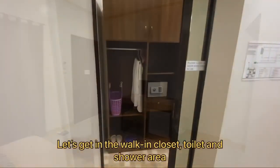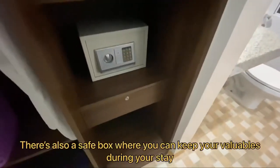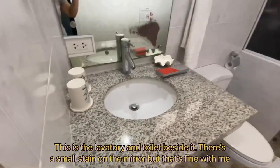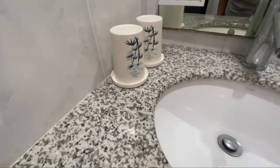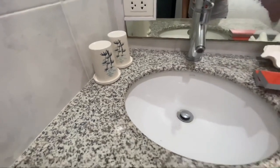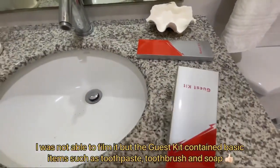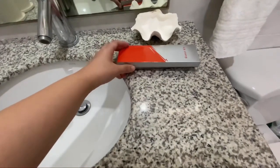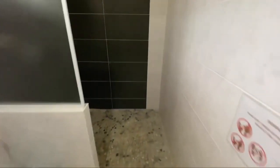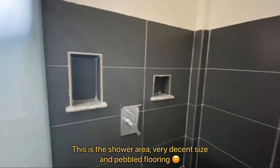So let's get inside the walk-in closet, toilet and shower area. They provided towels and sleepers. They also offer laundry service — you can just approach the front desk to schedule the laundry pick up. There's also a safe box where you can keep your valuables during your stay. They also provided basic toiletries such as soap, toothbrush and toothpaste. Here is the hot and cold shower area, and the area is quite spacious.